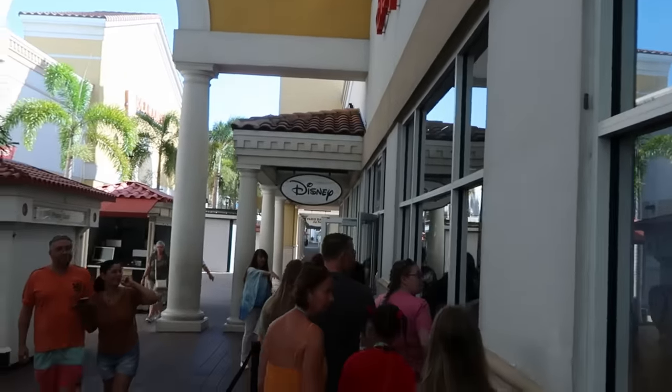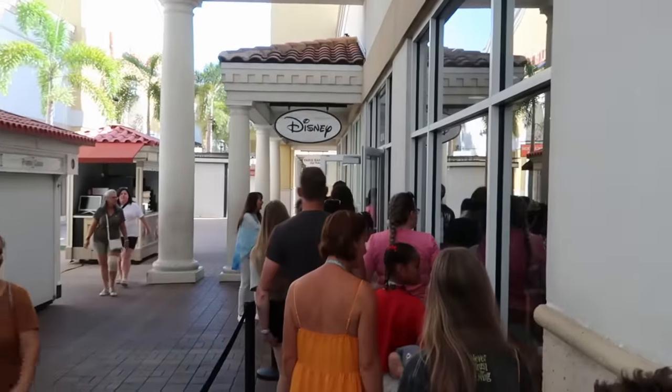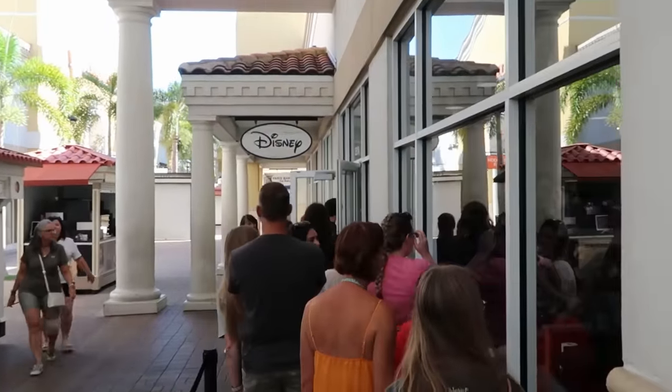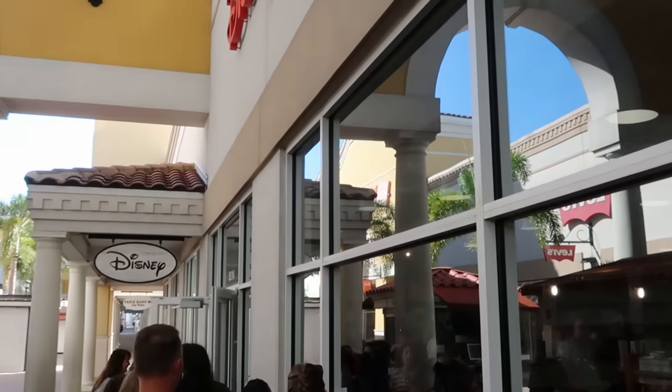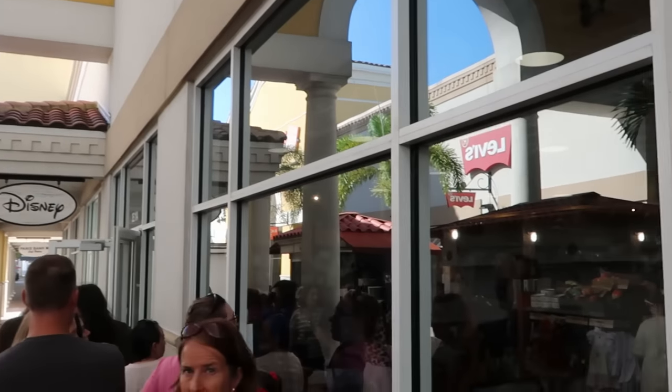We're just making our way to the Disney Character Warehouse. There's actually a line to get in this morning, which is really weird for the International Drive location — I don't think I've ever waited in a line to get inside. Let's check out all of the newest merchandise.